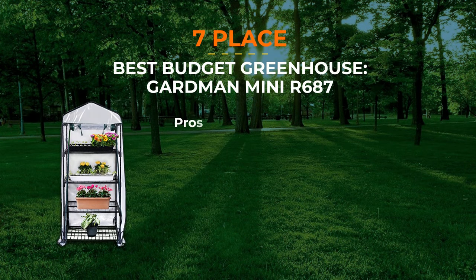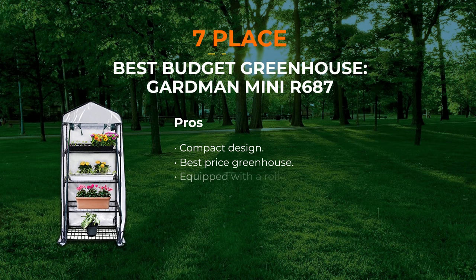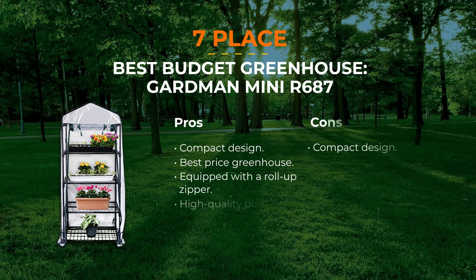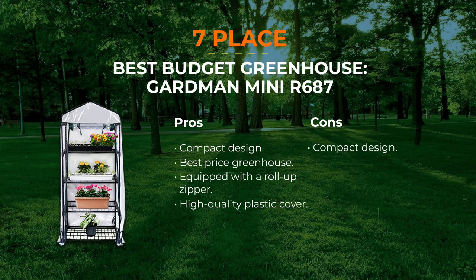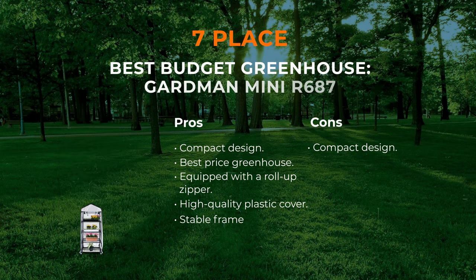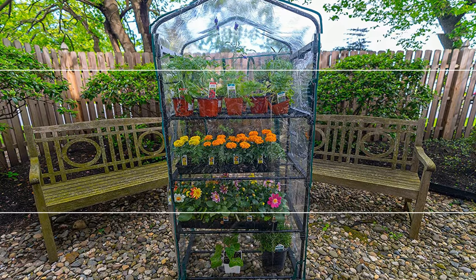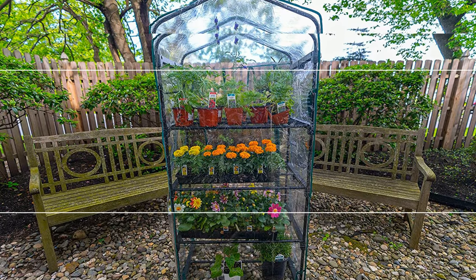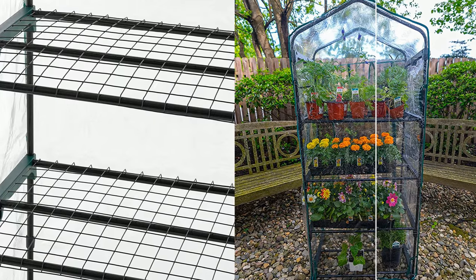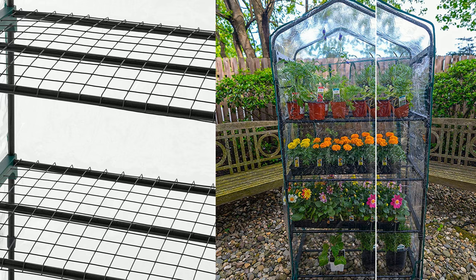Number 7: Grandman Mini Greenhouse R-687. Small greenhouse kits are very popular today, and the Grandman Mini is no exception. With this amazing device, you will be able to grow vegetables and flowers from seeds. This greenhouse is cost-effective compared to static constructions and can be placed indoors. A plastic cover protects your plants from the wind and allows you to track the process of plant growth without opening the doors. A roll-up zipper provides easy access to the inside.